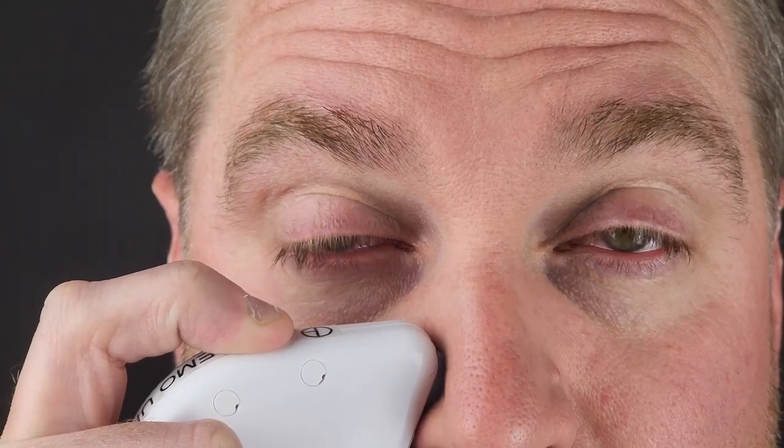If you have dry eyes and you're looking for different ways to treat it, then you definitely want to watch this video. There's a way to treat your dry eyes without using eye drops, and that's through what's called the neurostimulation of the trigeminal nerve in your nose.